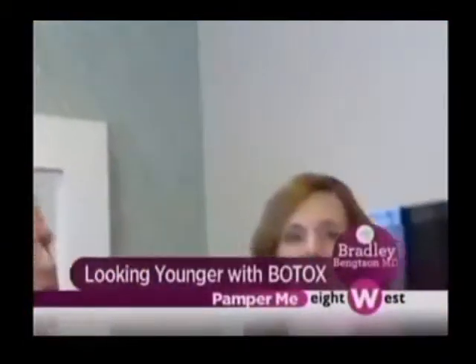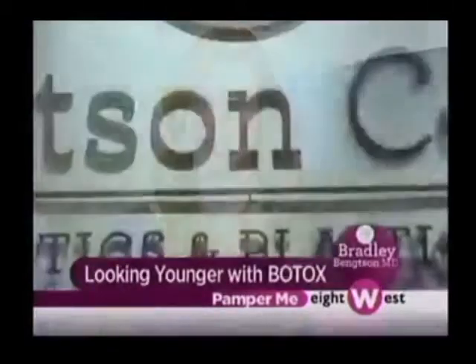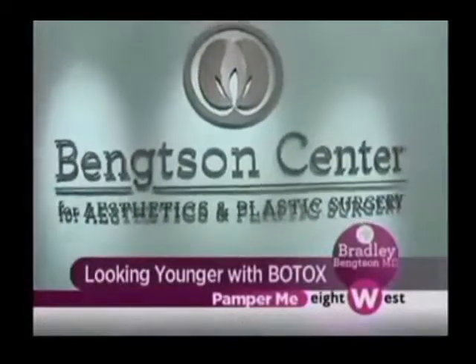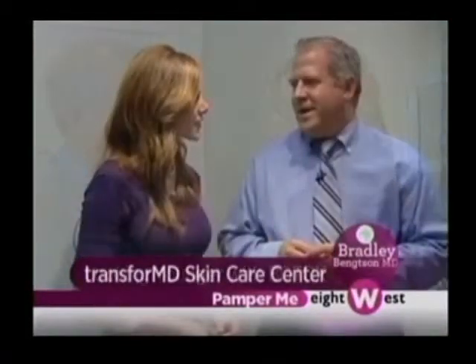Many people say they want to look as young as they feel, or perhaps even younger, and so that's why we're here at the Bankson Center for Aesthetics and Plastic Surgery. We're talking with Dr. Bradley Bankson.